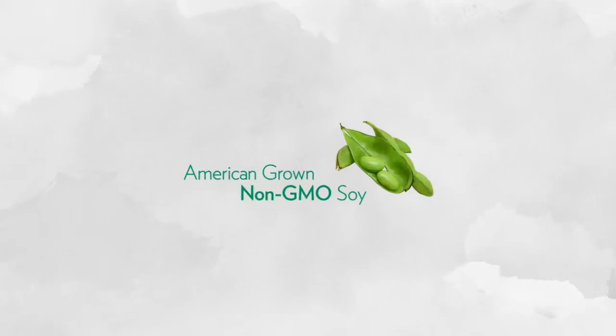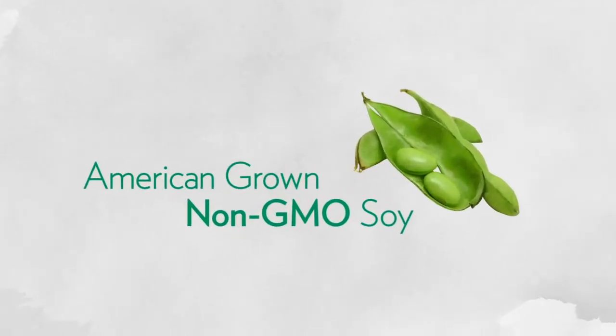Since more than 90% of the soy in the U.S. is GMO, which stands for Genetically Modified Organism, another very important thing that sets Vitalizing Protein apart is our use of exclusively non-GMO soy protein. It's a more natural choice.